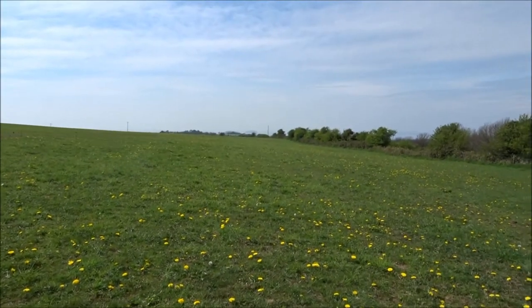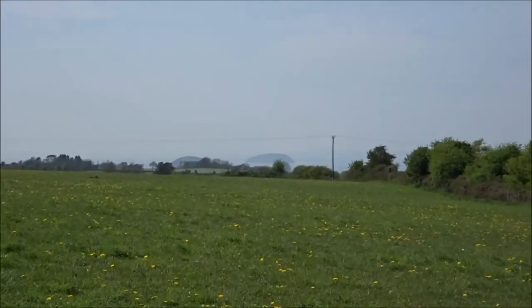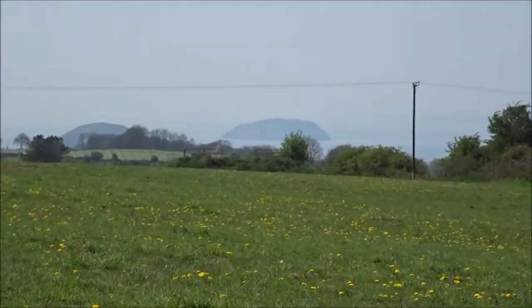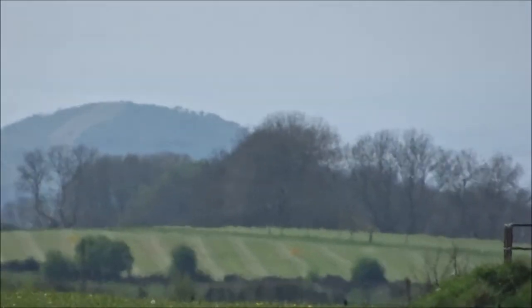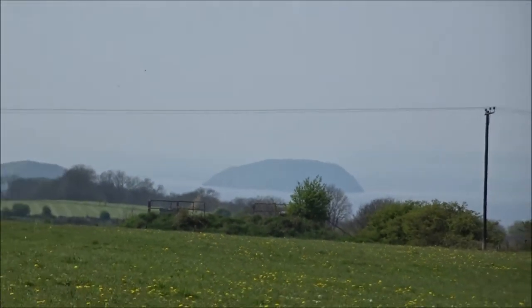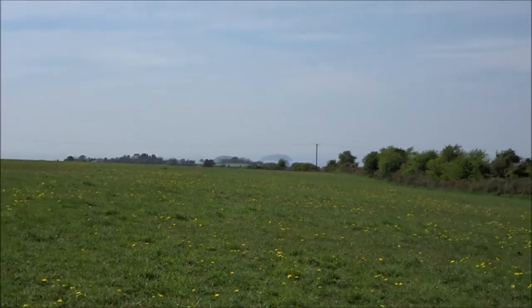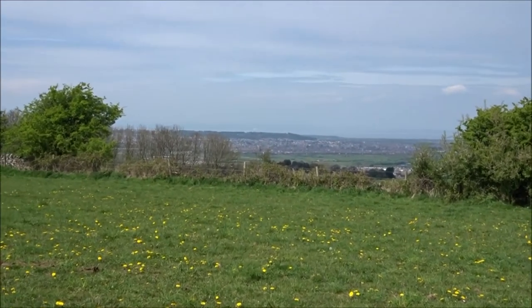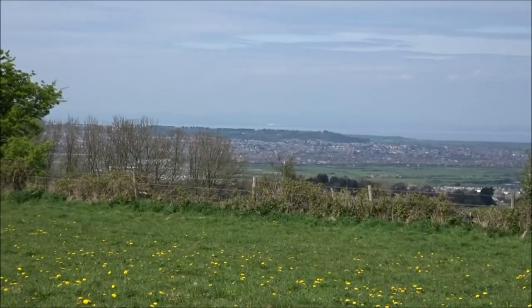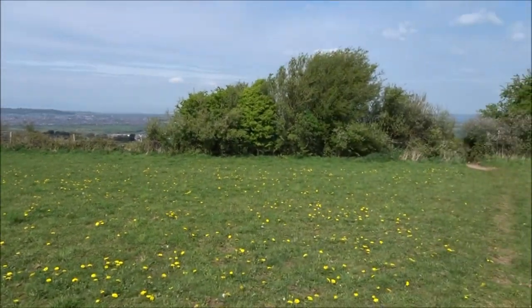Now, across the field there is Breen Down and Steepo. There's Steepo. There's Breen Down. I can see them quite well with the naked eye. Weston is over there. There's Weston and the Hill Fort. I was up there yesterday afternoon on one of my small walks.